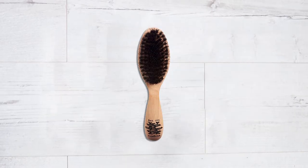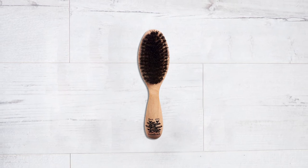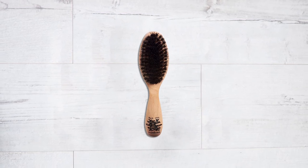Perfect for on-the-go styling and grooming, each brush comes with a beautiful hand-stitched cotton bag, painted on both sides — not only handy to store your brush in, but also designed to protect your clothes from any excess oil held in the brush head.